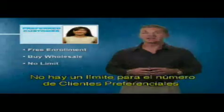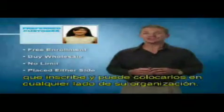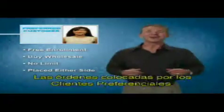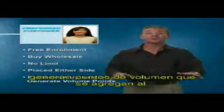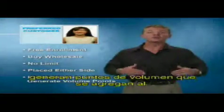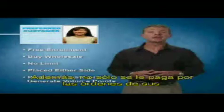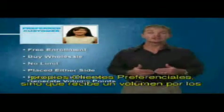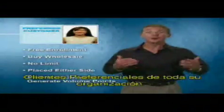There is no limit to the number of preferred customers you enroll, and they can be placed on either side of your organization. Orders placed by preferred customers generate volume points that are added to the volume points being generated by your team. Not only do you get paid on your own preferred customers, but you also receive volume from preferred customers throughout your organization.